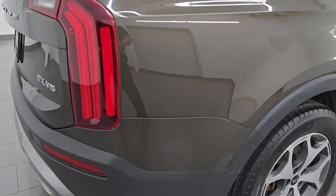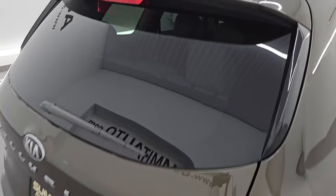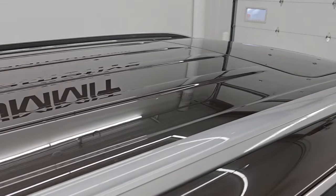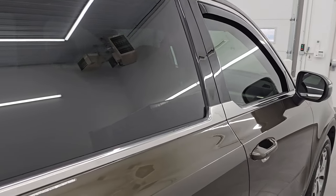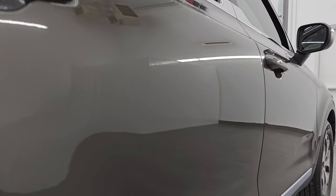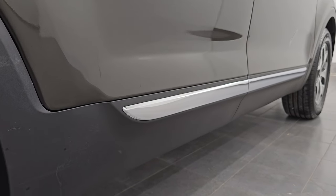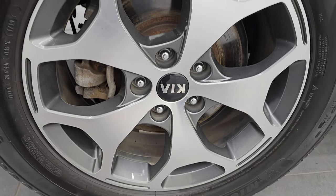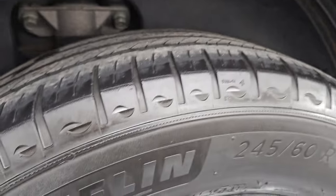I take these HD videos so that if you are far away or cannot make the trip down, but you're still interested in purchasing the vehicle, you can see the vehicle, hear the vehicle, and have confidence in what you're looking at before you even get here — no surprises. You can make a smart and informed buying decision. The rear wheels are in nice shape and the back tires have just as much tread as the front tires.